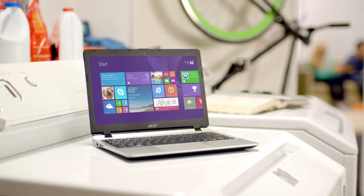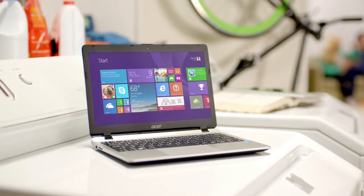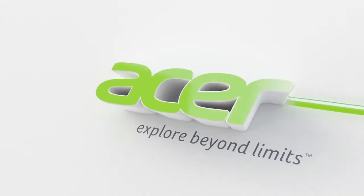That's the Acer Aspire E11, a notebook designed to help you study, play, and connect. And with Acer Cloud, you can work wherever you want.